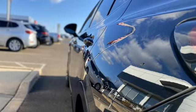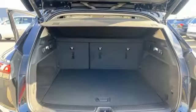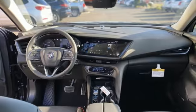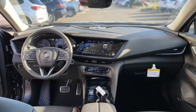Features include intercooled turbo inline four-cylinder engine, front heated leather bucket seats, streaming audio, and rear parking sensors.